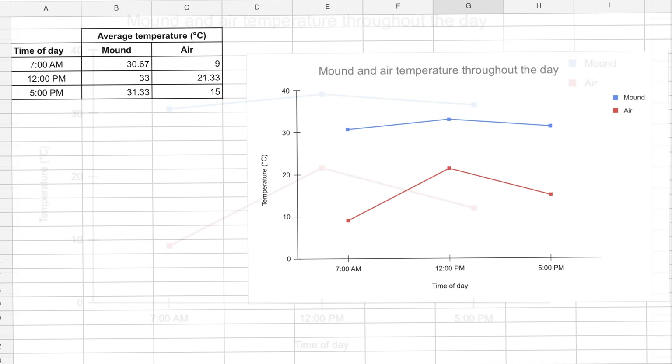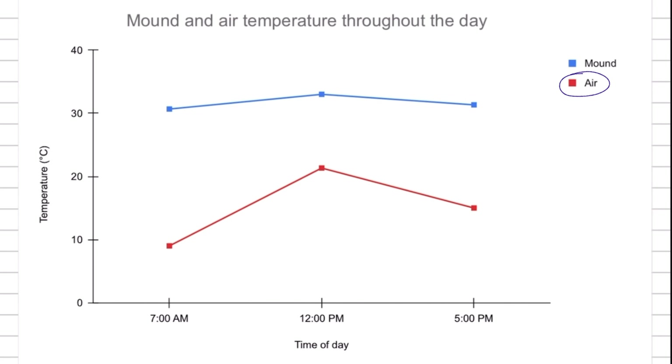Looks like the weather's going to change a bit this week. I better repeat my test for the next two weeks just to check for the reliability of my results.